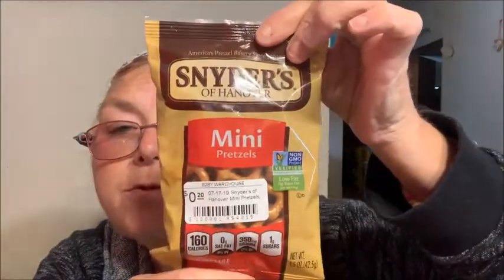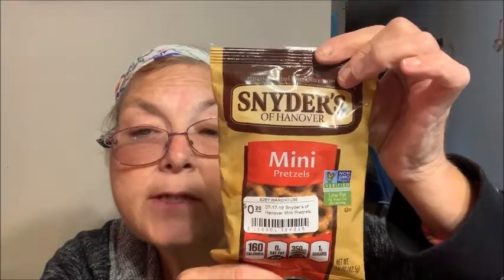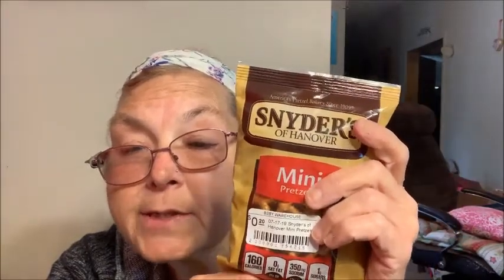Then they had Snyder's 1.5-ounce individual bags of pretzel minis — they were 20 cents each. I picked up five of them. The reason I got these was for the kids to put in their snack bags to take to school. It's a convenience thing instead of buying a big bag and dividing them up. The boys compare to see who got more, and they were excited when they saw those in the snack bucket this morning.